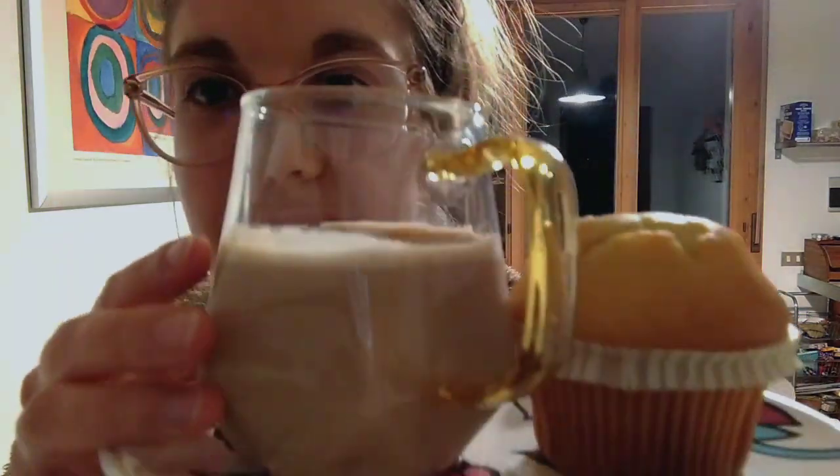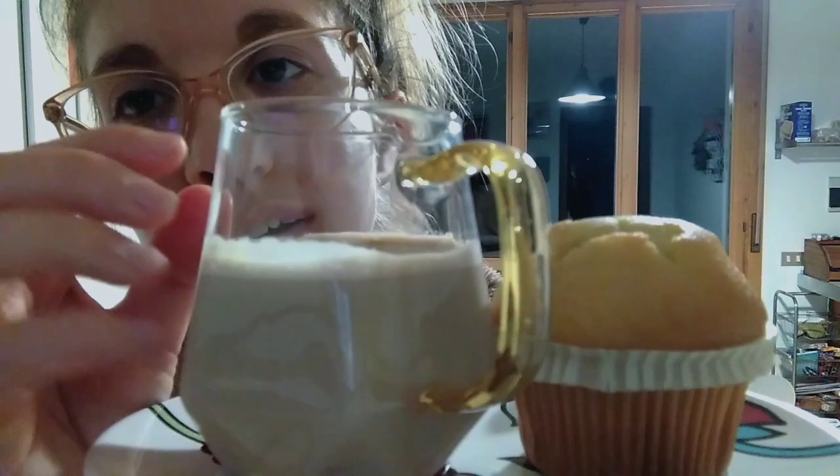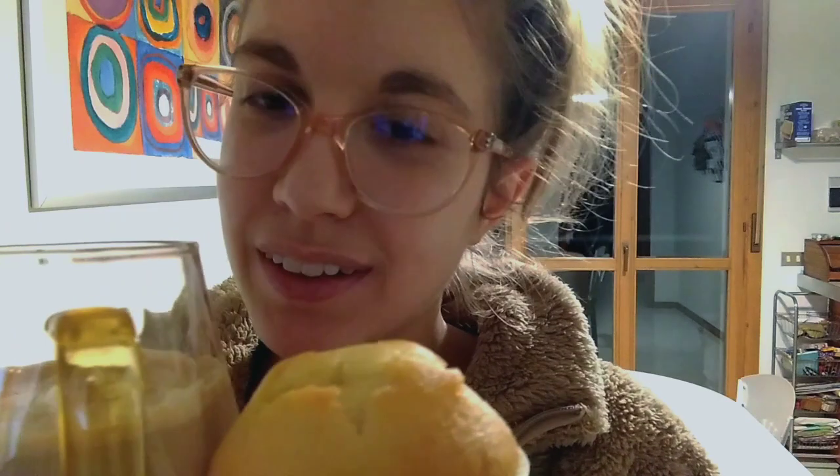Hi again. So, here you have your cappuccino and your vanilla muffin. I'm just going to leave this next to you. I really hope that you are going to enjoy them. I will see you at the cash register when you are going to leave, but you can stay here as long as you want — you can take out a book, your laptop, or just sit by yourself.